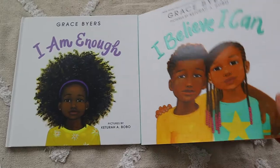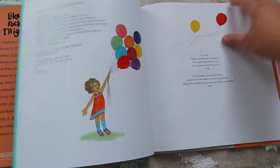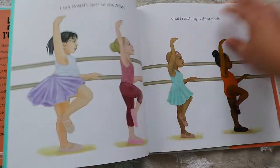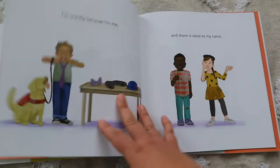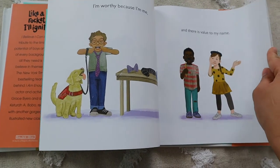For my two younger daughters and Brielle I got I Believe I Can by Grace Byers. I've checked this book out from the library three times already — my daughters love it so much. We already have her other book I Am Enough and they love that equally. I feel like everybody needs this book in their home library because it sends such positive messages — showing kids they'll make mistakes and fall but they need to believe they can get up and try again.